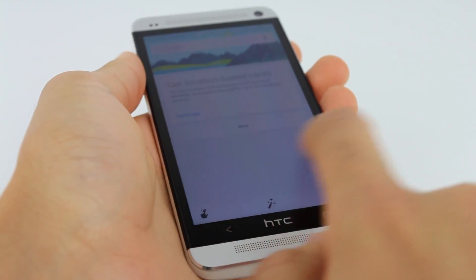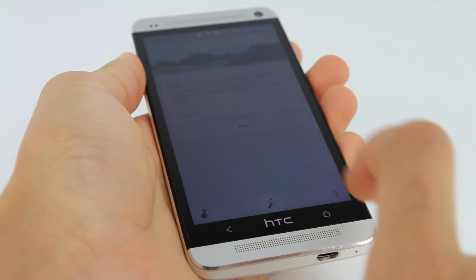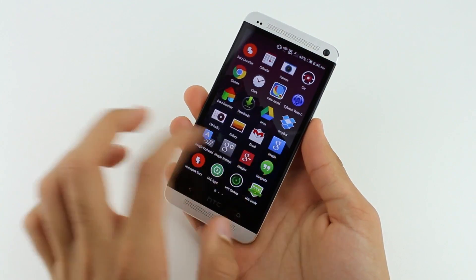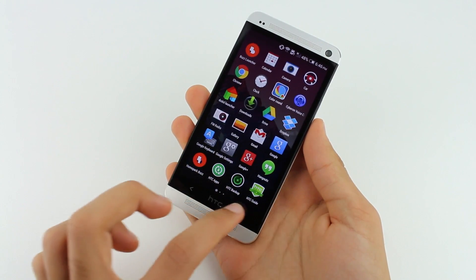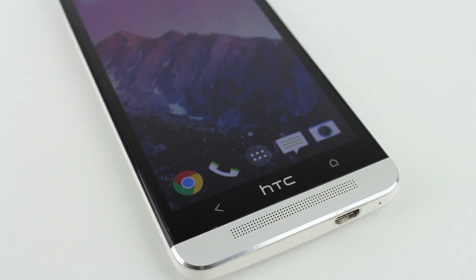And lastly, when you swipe from the left side of the screen to the right side of the screen, it brings up the Google Now menu which shows all the cards you need to help you get through your day. The overall simplicity, speed, and very subtle but extremely useful features of this launcher make it the best Android launcher available in my opinion.